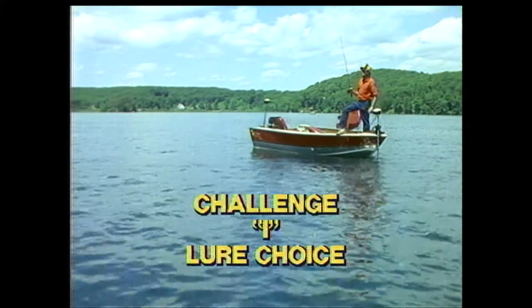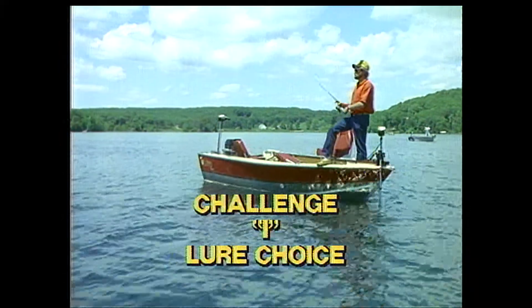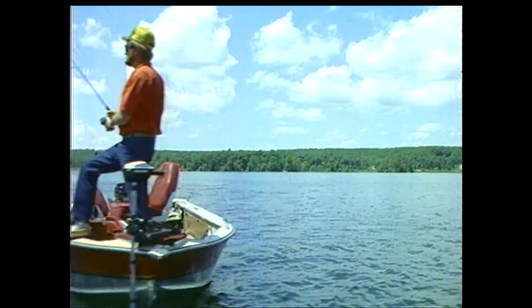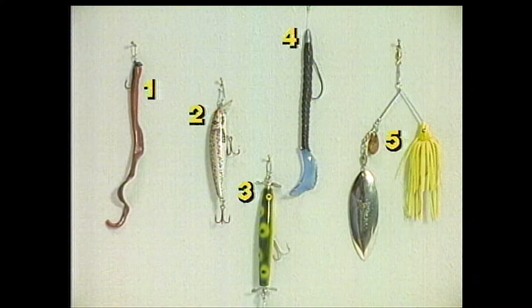We're fishing in about 20 feet of water here, just off some real deep clumps of cabbage weed. What lure do you think will be best here? What about these choices — does anything look good to you, and why?